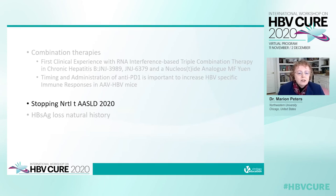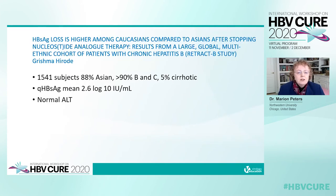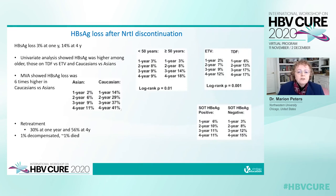Now looking at studies of stopping nukes at ASLD 2020. The first is the RETRACT-B study showing surface antigen loss is higher among Caucasians compared to Asians after stopping nucleoside analogue therapy. It's from a large global multi-ethnic cohort of 1,541 patients — mainly Asian, predominantly genotypes B and C, with a small number cirrhotic. The mean quantitative surface antigen at stopping nukes was 2.6 with normal ALT. Surface antigen loss after discontinuation was 3% at one year and 14% at four years. Univariate analysis showed surface antigen loss was higher in older patients — 18% at four years versus 9% in younger patients.